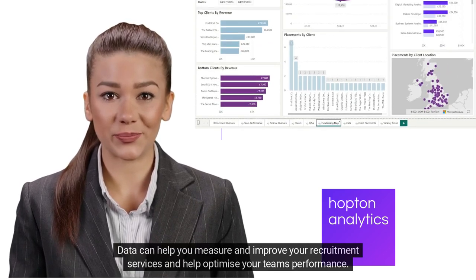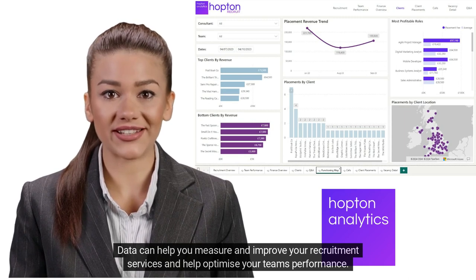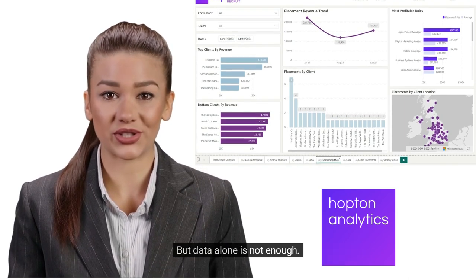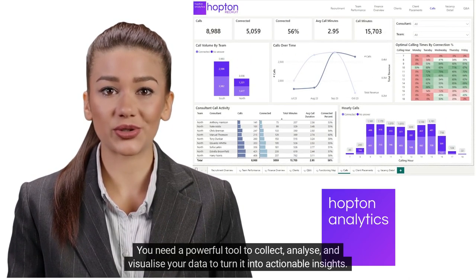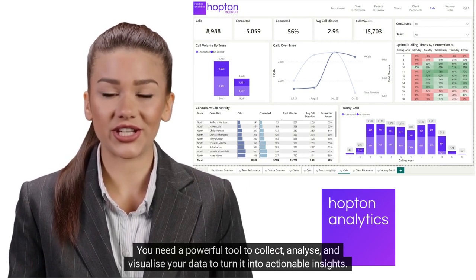Data can help you measure and improve your recruitment services and help optimize your team's performance. But data alone is not enough. You need a powerful tool to collect, analyze, and visualize your data to turn it into actionable insights.